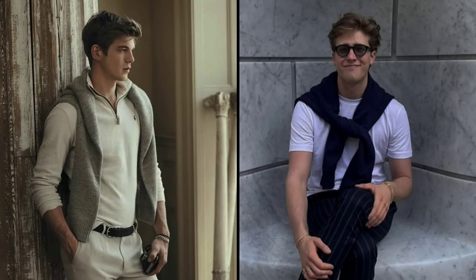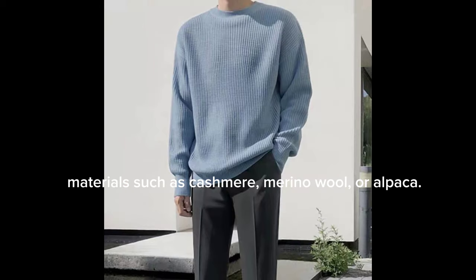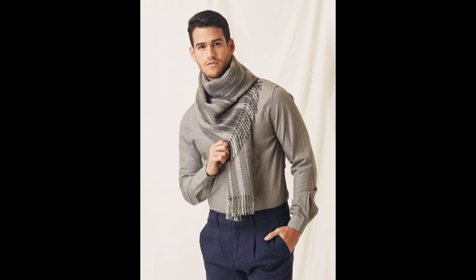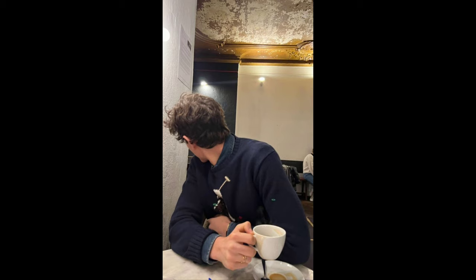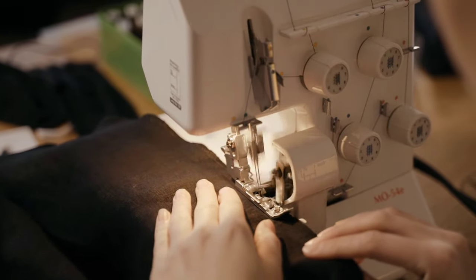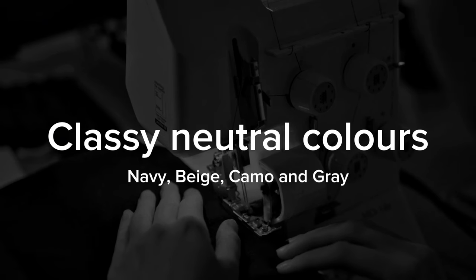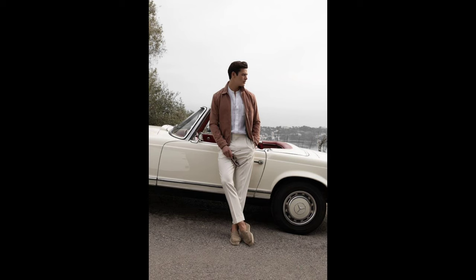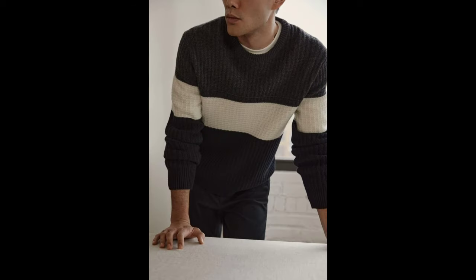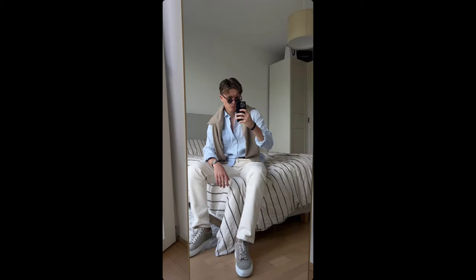When choosing sweaters for the old money aesthetic, look for high quality materials such as cashmere, merino wool, or alpaca. Favor sweaters that are tailored or have a slightly relaxed yet polished look — avoid oversized or slouchy styles. Classic neutrals like navy, beige, camel, and gray are perfect. Subtle patterns like herringbone, cable knit, or a delicate argyle can add sophistication without overpowering the overall look.